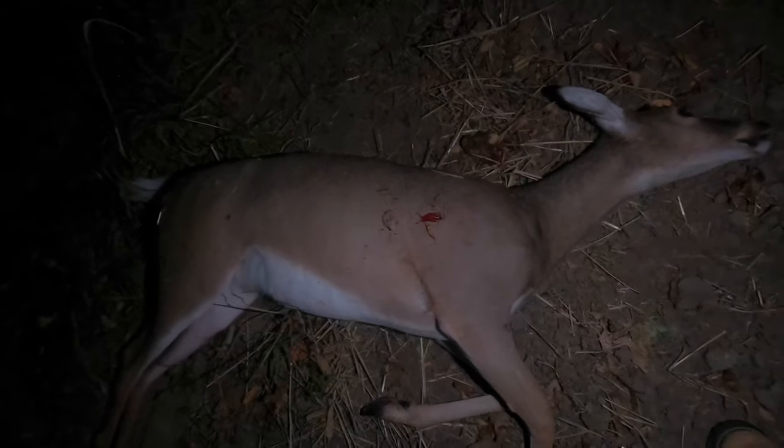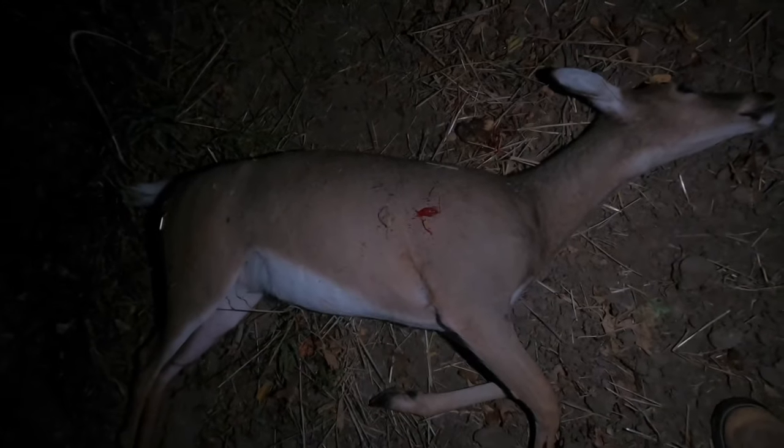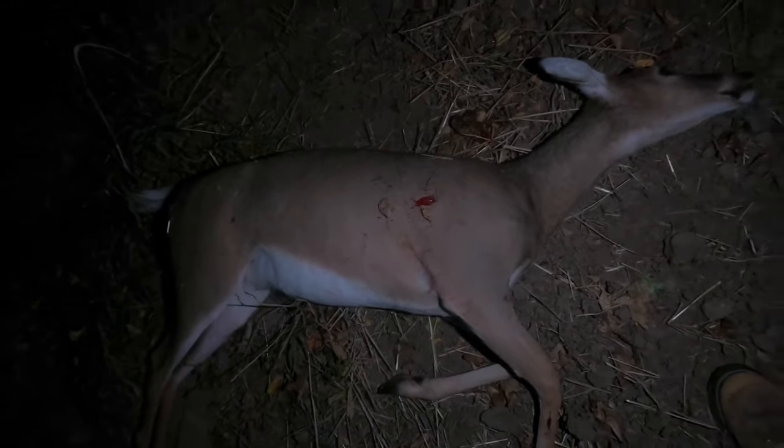I just found her. She ran about 50 yards and piled up. Going to pull her out of the woods and into the field so we can see a little better. Another good-sized doe — good shot again, didn't run very far at all. Going to get her cleaned up. I think we'll be back out again tomorrow evening.